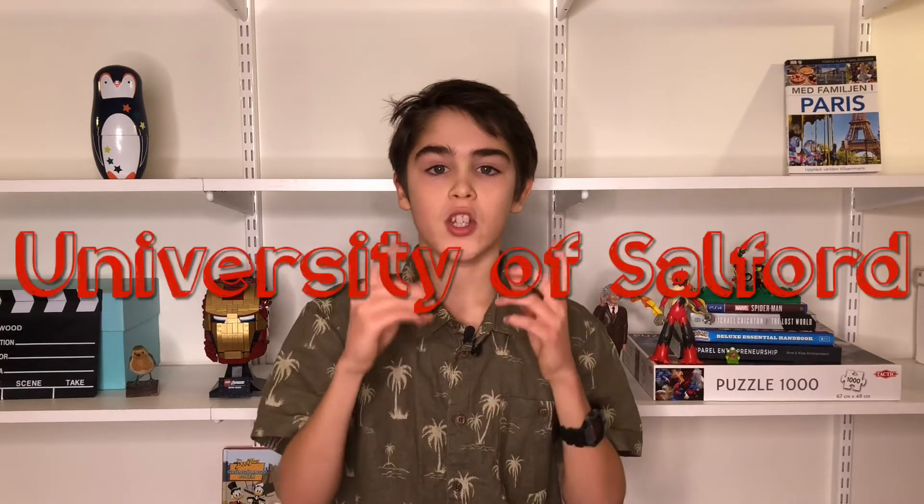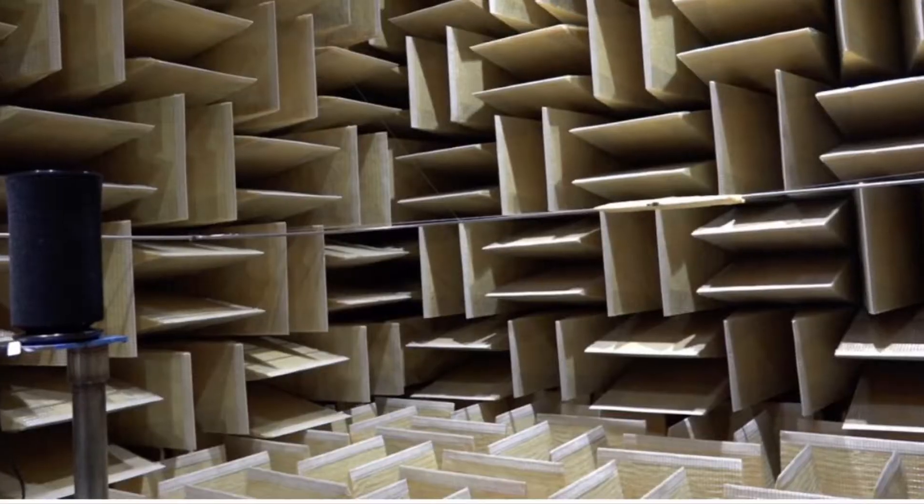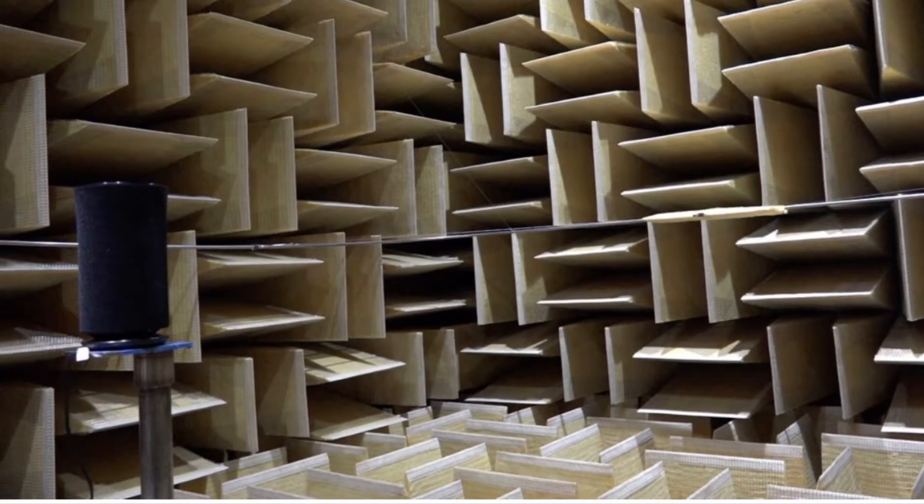As I said earlier, Stonehenge is a mysterious monument and archaeologists do not know why it was built or what it was used for. But now, experts in acoustics from the University of Salford have created a model of Stonehenge at a scale of 1 to 12 and placed it in a so-called anechoic chamber, which is a very, very, very quiet room. They placed the model there to see what acoustic characteristics it has got.